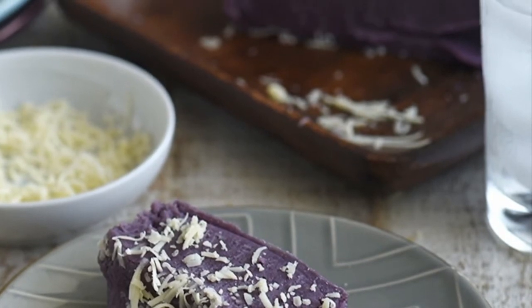Optional toppings include brown grated coconut, latik, or condensed milk.